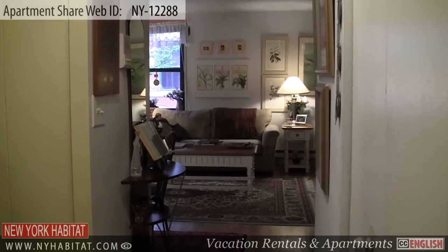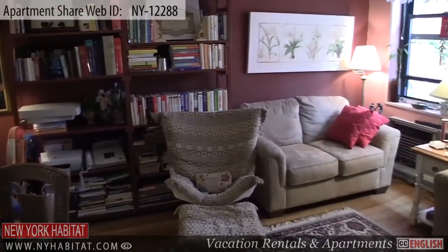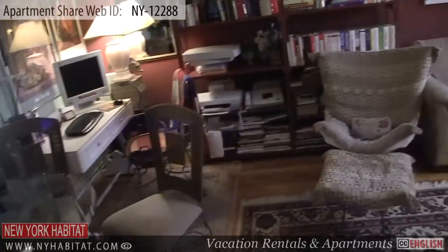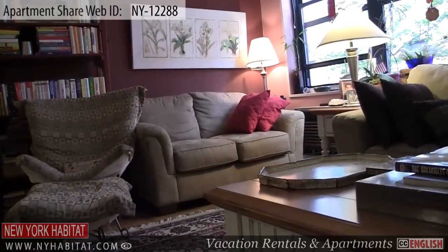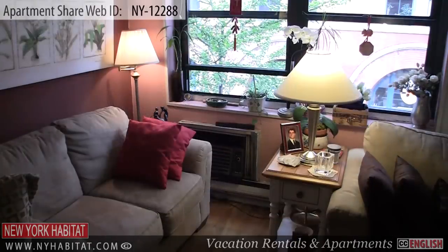Upon entering the apartment, you will find the living room to your right. This furnished living room is equipped with a TV and DVD player. You will also find a dining table and chairs in the living room area. Wi-Fi internet access is also available throughout the apartment. Please note that there is limited access to the living room in the evenings and at night, as the owner uses the space as a bedroom.